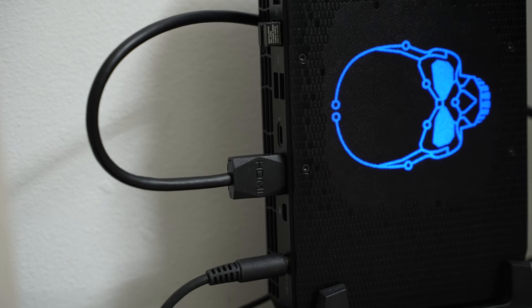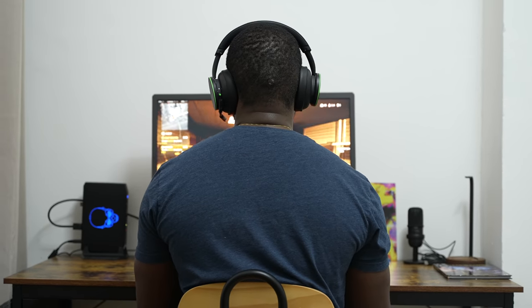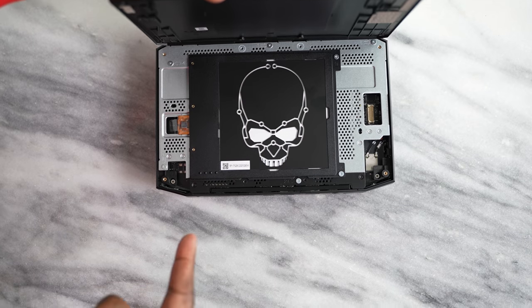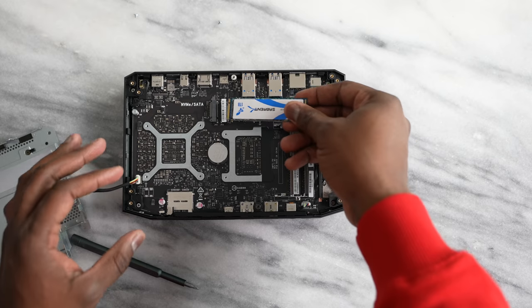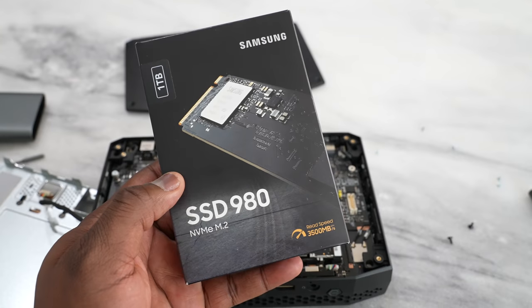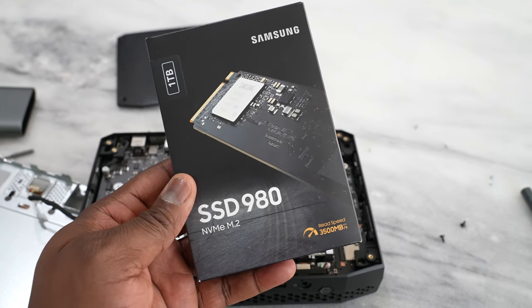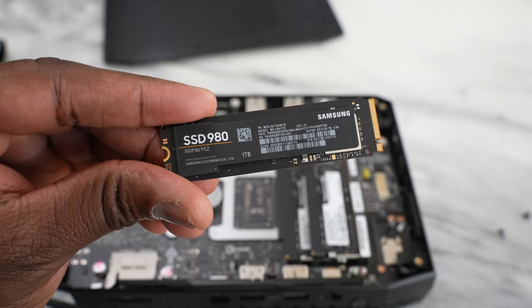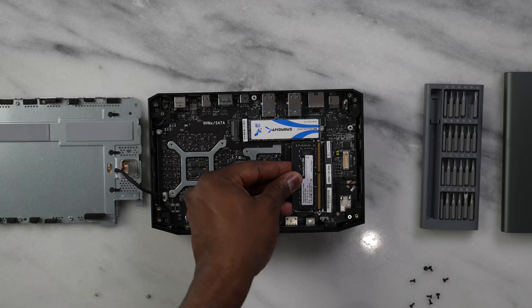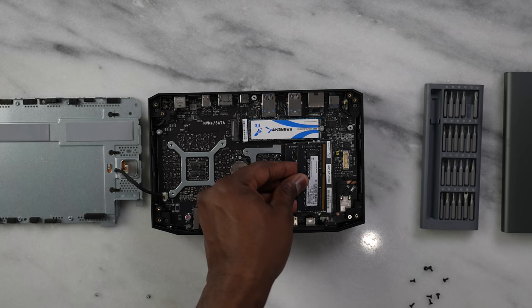They do come bare bones, and it is very easy to upgrade with what you want. You can also buy them with a hard drive or whatever you want included. This unit came from Intel. I was able to upgrade it with the brand new Samsung 980 NVMe, which does speeds of 3,500 megabits per second, which is great. I also have a Sabrent drive as well, so I can have two NVMes in here. I went from 16 to 32 gigabytes of RAM — I started with 16 and swapped up to 32.